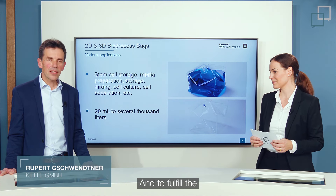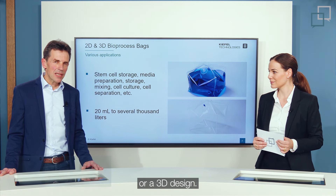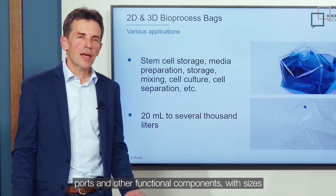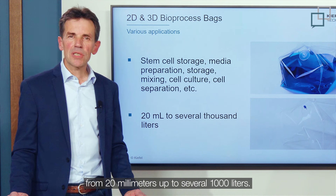To fulfill the various requirements of bioprocessing, bioprocess bags can have 2D or 3D designs. They can be equipped with different valves, ports, and other functional components, with sizes from 20 milliliters up to several thousand liters.